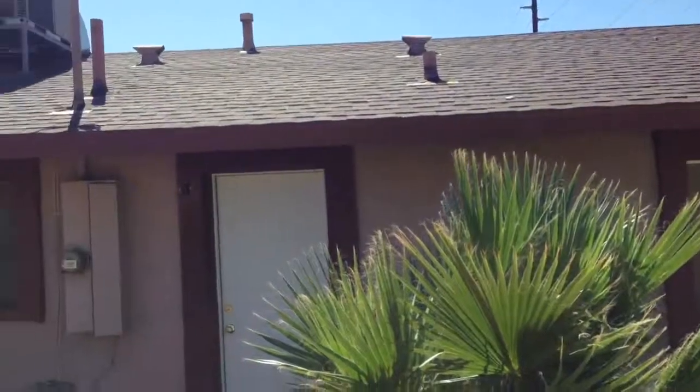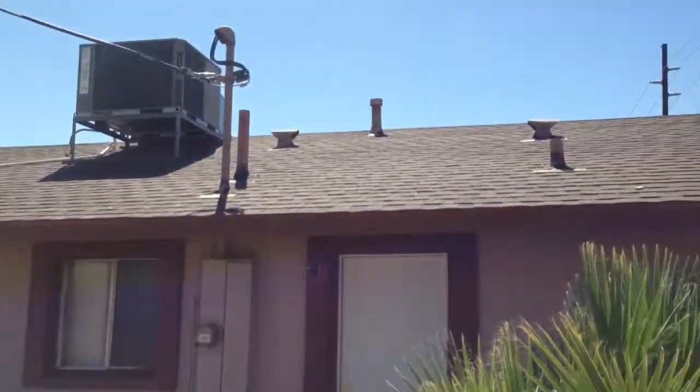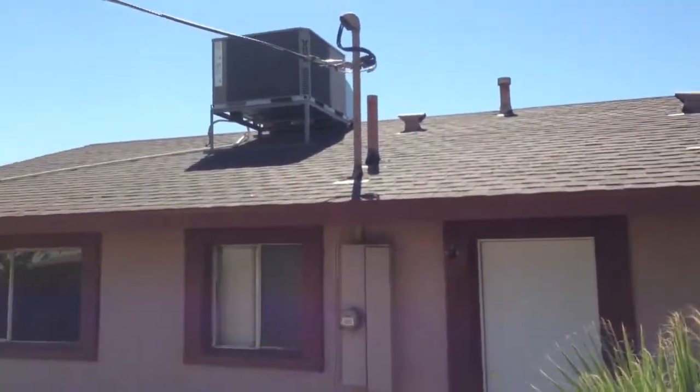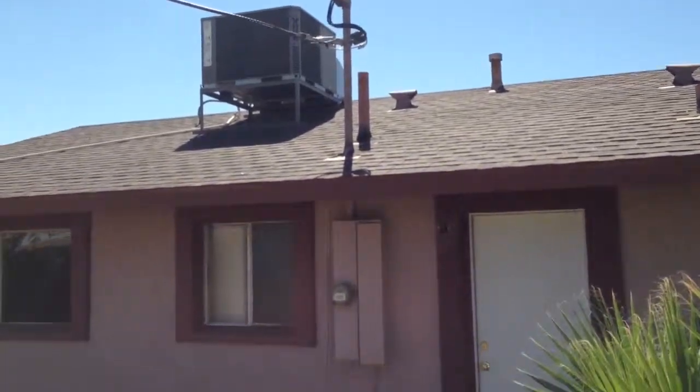So again, this house is a 3 bedroom, 1.5 bathroom with a 2 car garage. Overall, it's in structurally good condition. It does need some touch up work. It also has a brand new roof and it looks like a newer AC unit.